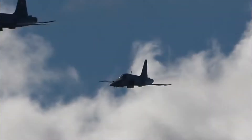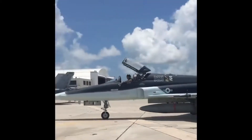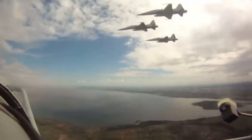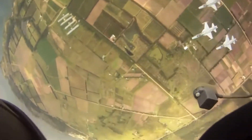The F-5A/B Freedom Fighter and F-5E/F Tiger II are part of a family of light supersonic fighters designed and manufactured by Northrop in the United States since the 1960s. Hundreds of these planes are still used by various countries' air forces in the world until the 21st century, and this aircraft also became the basis for the development of several other aircraft.